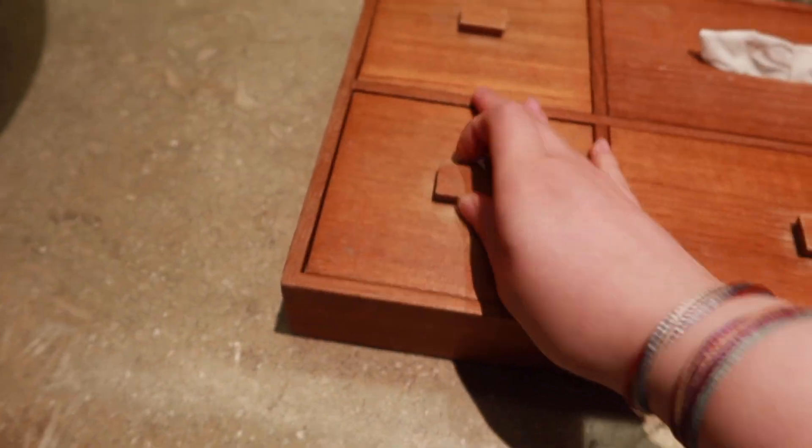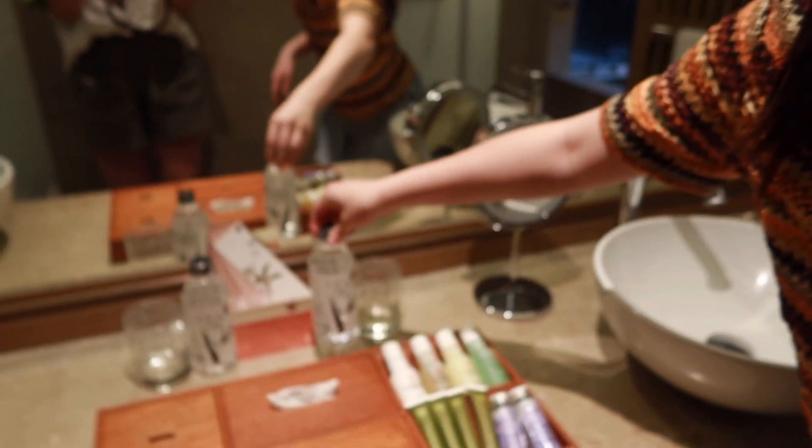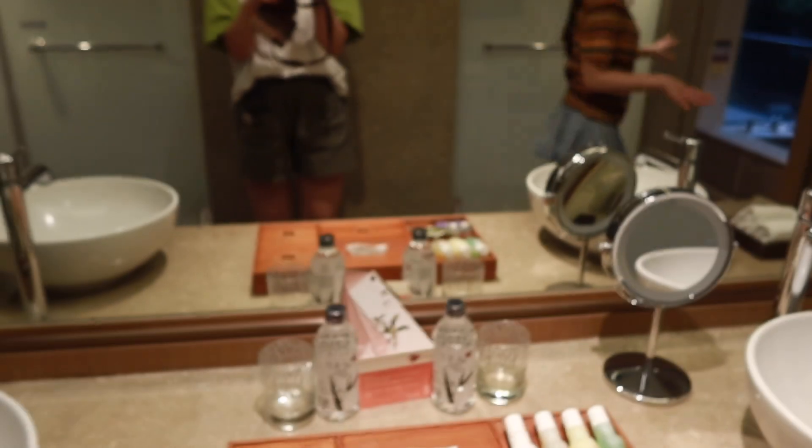There's a bunch of random stuff inside, and water for the sinks — Binchotan charcoal water. Wow. And over here we have our own pretty water.